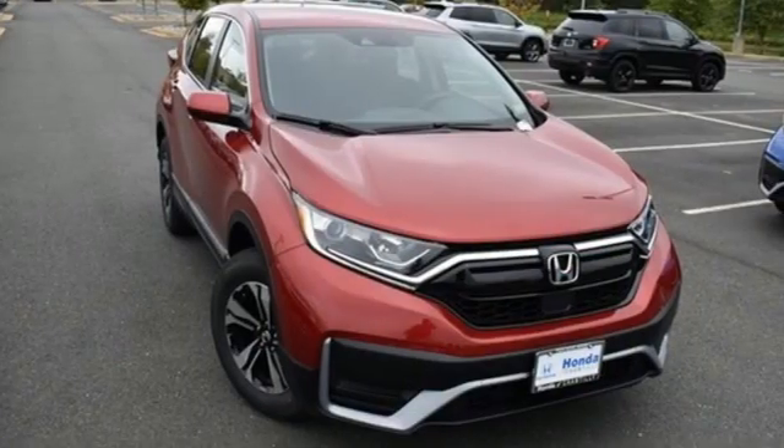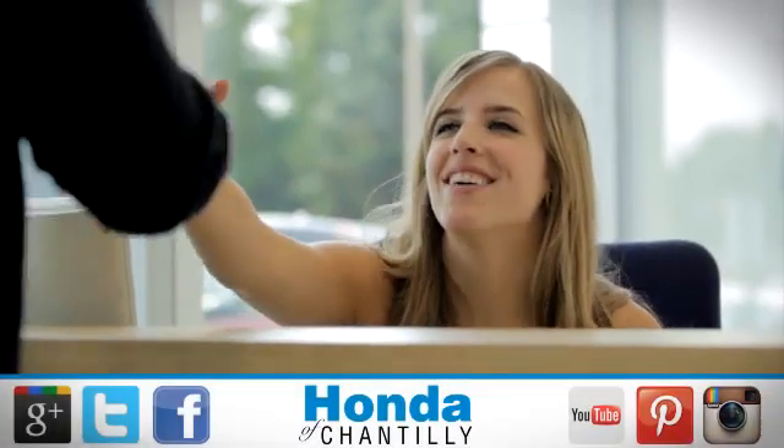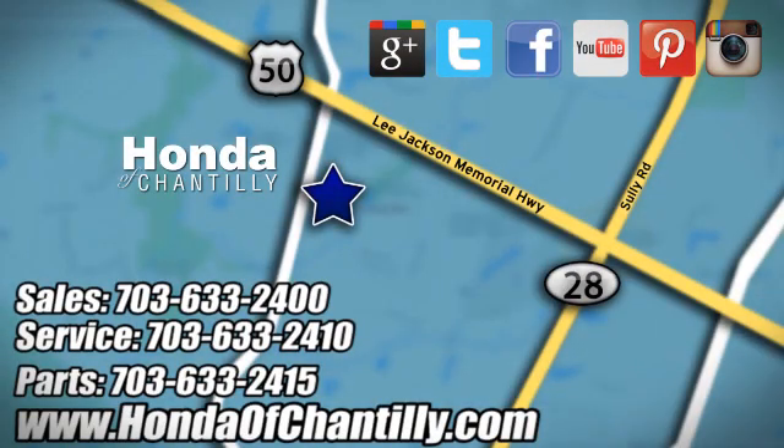Honda has a world-renowned reputation for reliability — you need to drive it to believe it. See it for yourself today at Honda of Chantilly. We are conveniently located just south of Dulles Airport at 4175 Stonecroft Boulevard in Chantilly.